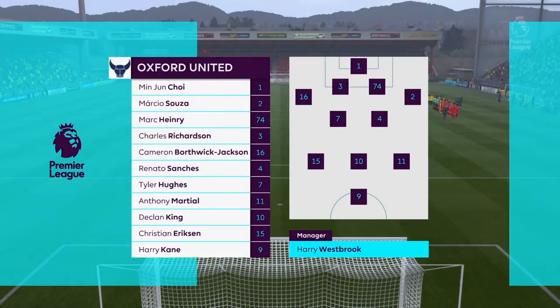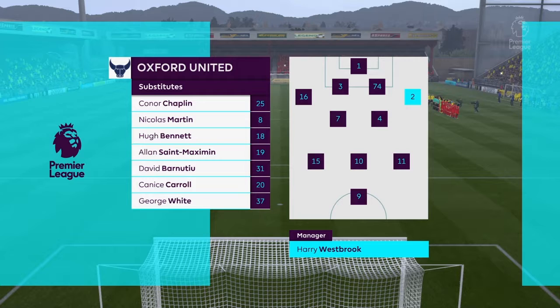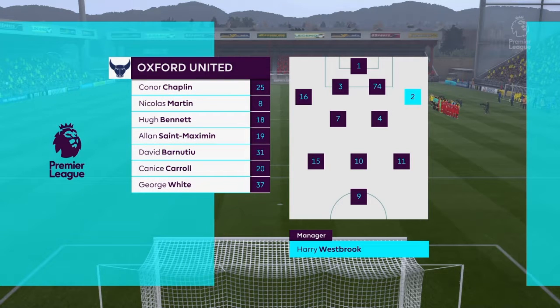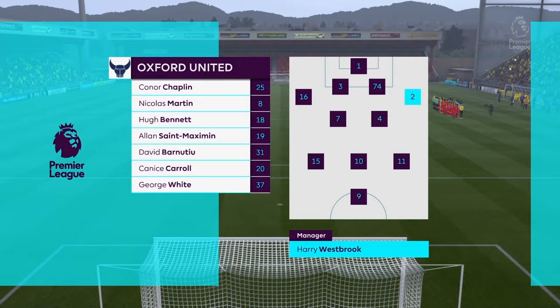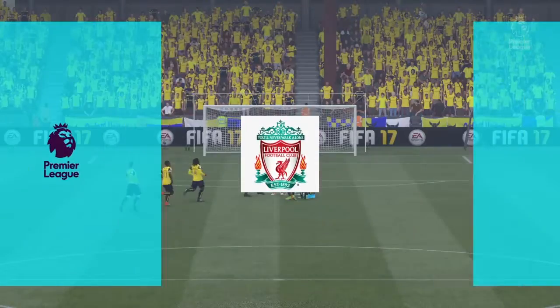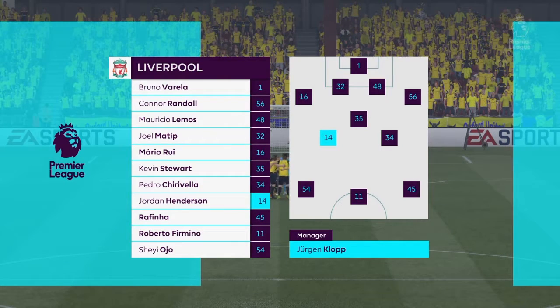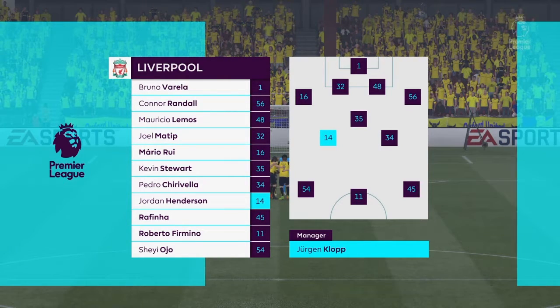Here is the team sheet for the home side. Christian Eriksen starts — he was man of the match in his last game. Harry Kane is the main striker today. This is the Liverpool side. Jordan Henderson starts, he was man of the match in his last game. And they just go with the one striker up front.